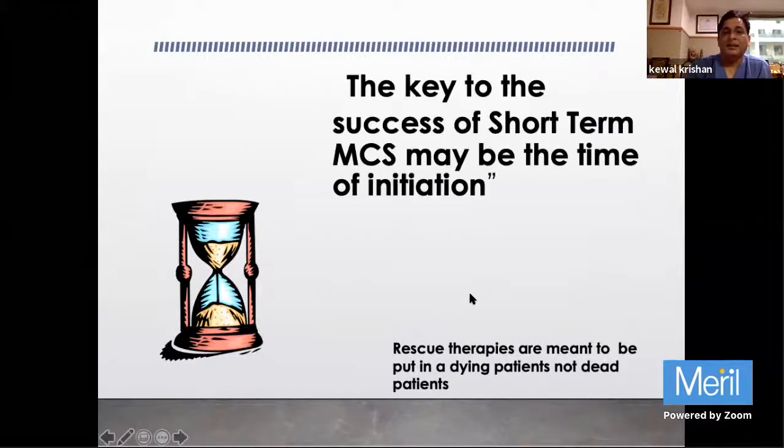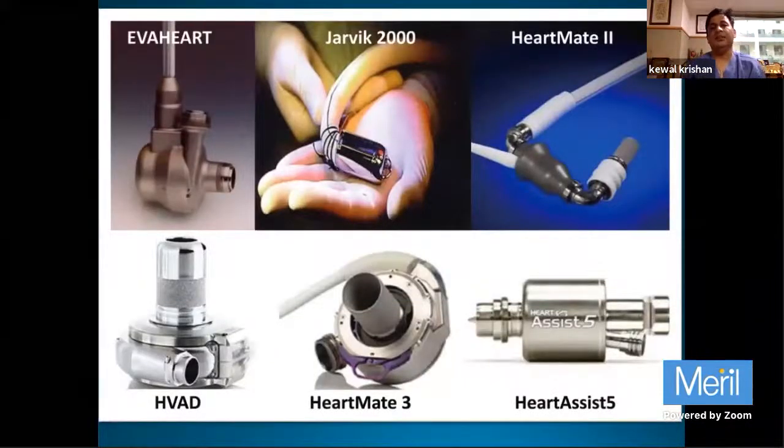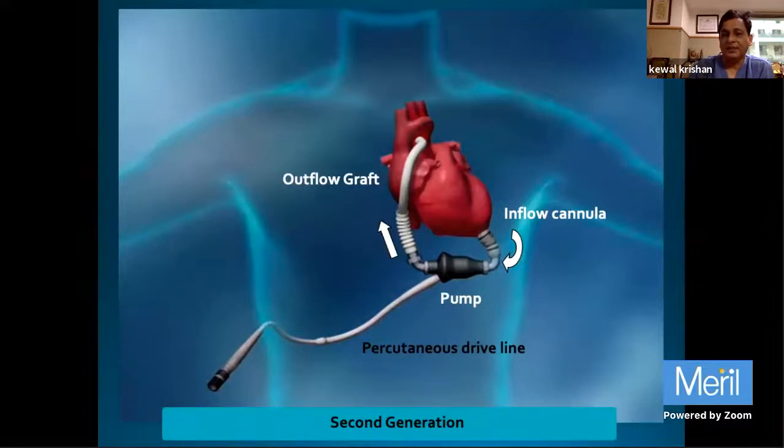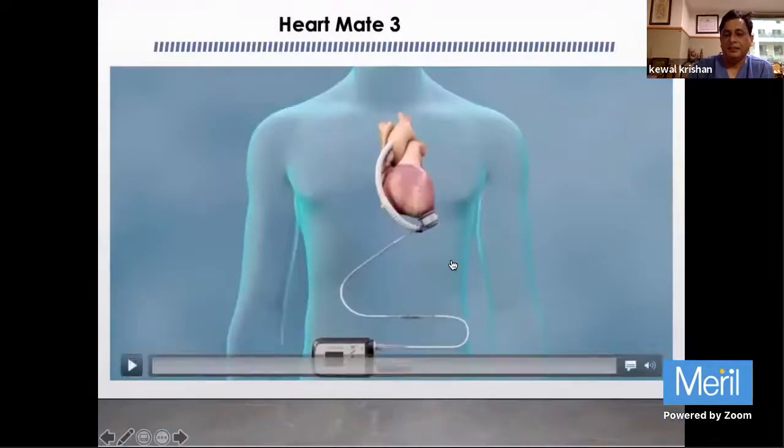Heparinization contraindications must be considered - for example, esophageal varices or GI bleeding preclude ECMO. Rescue therapies are meant for dying patients. The key to success of short-term mechanical circulatory support - whether ECMO, Centrimag, Impella, Tandem Heart, or balloon pump - is the timing of initiation. When you cannot wean from Centrimag or ECMO, you can transition to permanent devices such as HeartMate 2, HeartMate 3, or Jarvik, or EvaHeart.